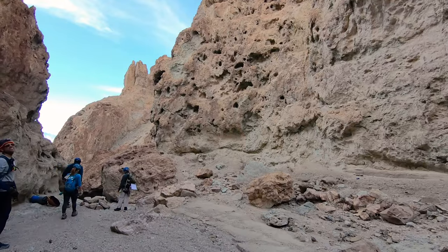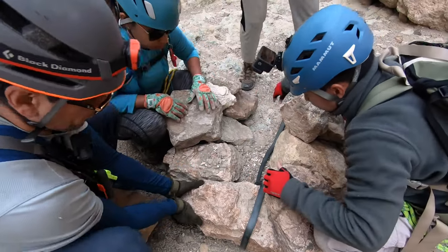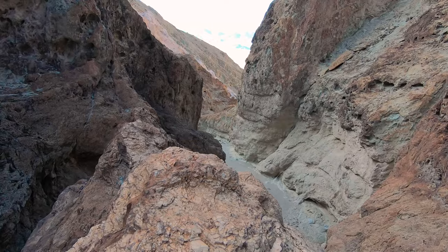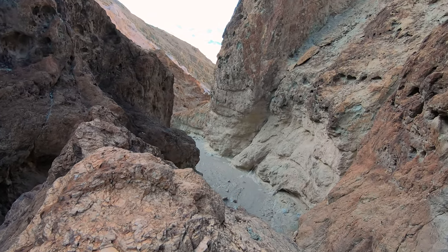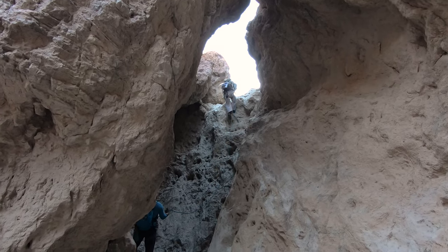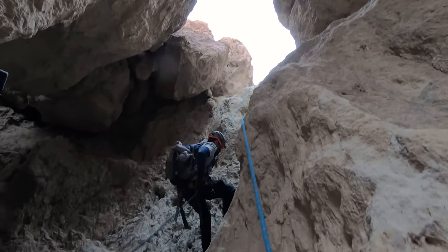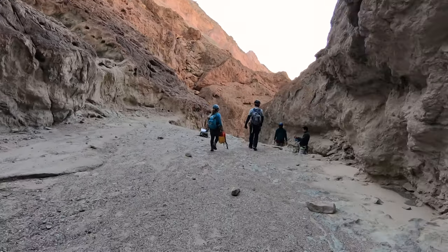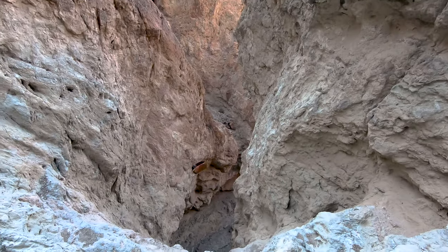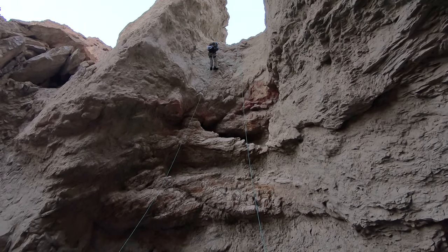It wasn't too long before we found ourselves at rappel 2. This one is pretty cool because it kind of drops into a cave, and it comes in right around 35 feet. You can also climb up to the top of the rock arch here to get a nice view down the canyon and watch anyone rappelling before you. After finishing rappel 2, you are a nice and easy 230 yards from rappel 3. This is the second biggest rappel of the day at 105 feet — fairly easy and straightforward, with the exception of two gaps in the middle.